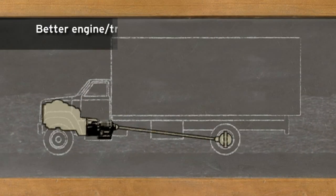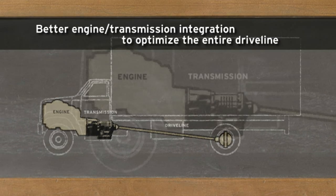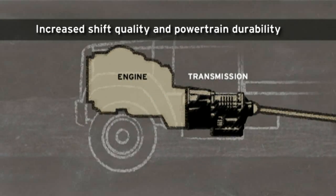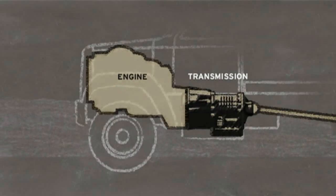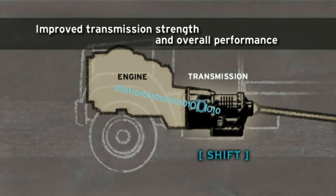Allison's Shift Energy Management provides better engine-transmission integration to optimize the entire driveline system. The result is faster, smoother, more consistent shift quality, and increased powertrain durability. With SEM, there's less stress on all components during shifts and less heat. The result is improved transmission strength and overall performance.